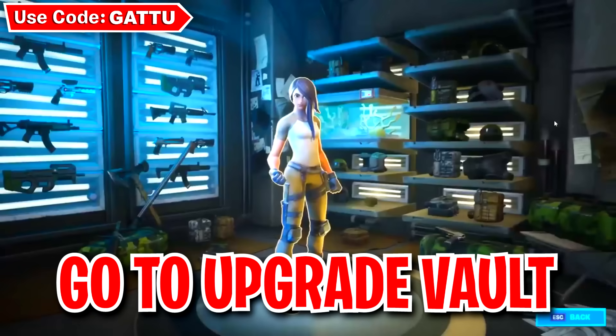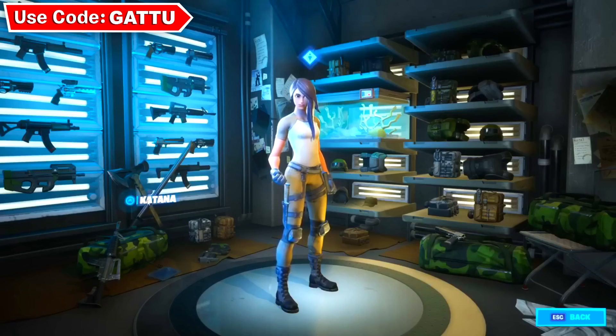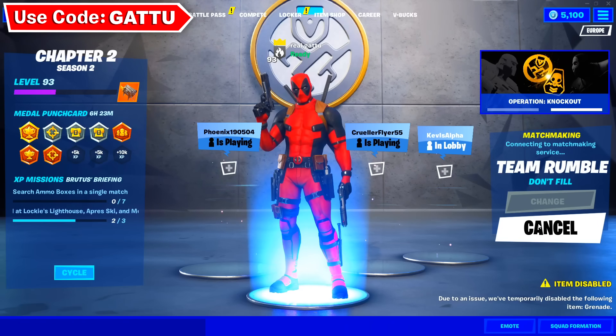After clicking the sword at Deadpool's headquarters, head over to Midas' upgrade vault and click on the sword located there as well. Click on it and complete your challenge. Now start a new Team Rumble game again and do this next step exactly as described.